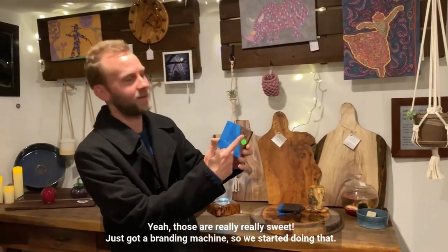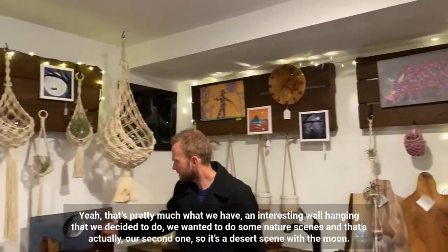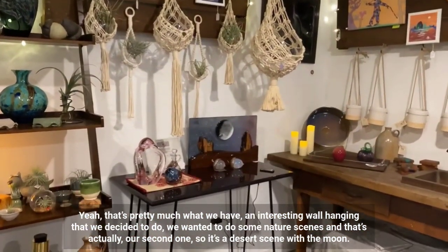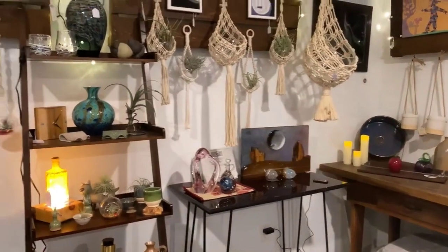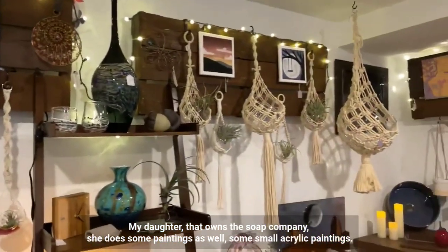We also have these pretty coasters. We just got a branding machine, so we started doing that. We have an interesting wall hanging — we wanted to do some nature scenes, and that's actually our second one. It's a desert scene with a moon. My daughter that owns the soap company, she does some paintings as well — some small acrylic paint.